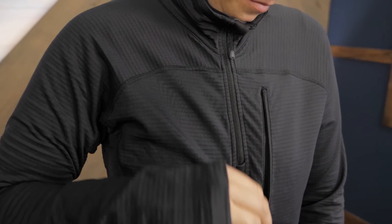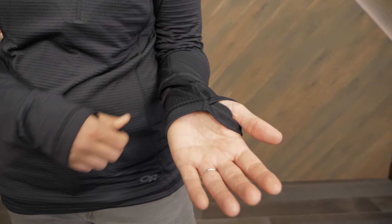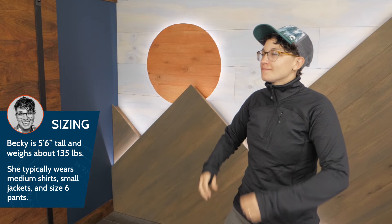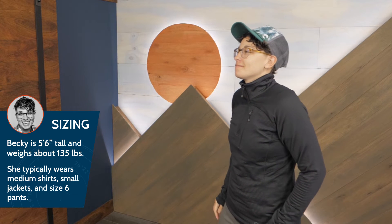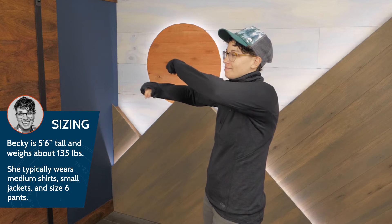There's a chest pocket to keep small valuables safe, and the thumb holes make for easy layering. I'm wearing size medium with a lightweight t-shirt underneath, and it fits super well. It's Outdoor Research's trim fit, so it's supposed to fit close to the body.